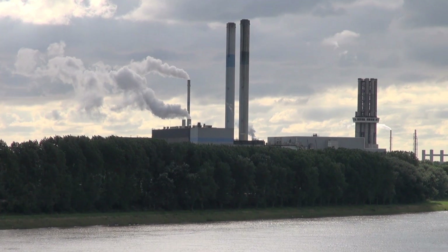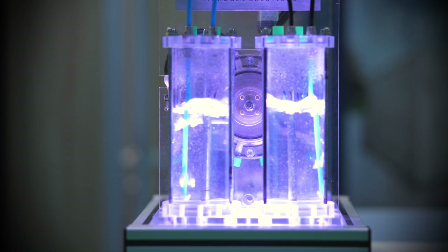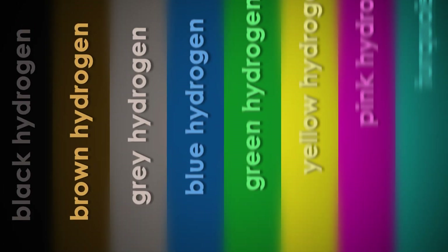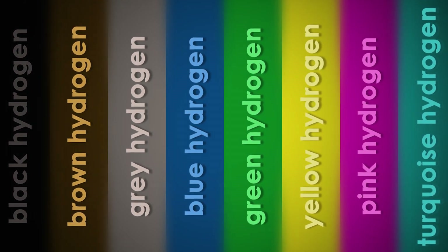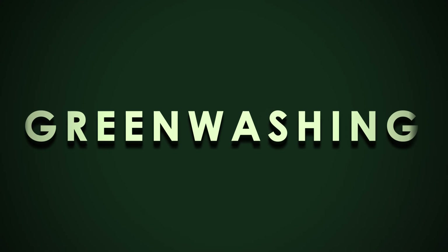But to make matters trickier, there are several different ways to make hydrogen fuel, some of which don't actually do the climate any good. This is where the colors come in — they are labels to sum up how we made the hydrogen in the first place. Each method has their own pros and cons, so let's take a look at which colors will actually help stop climate change, and which ones are just greenwashing.